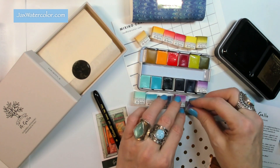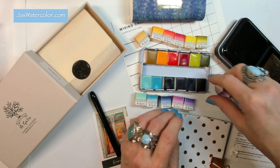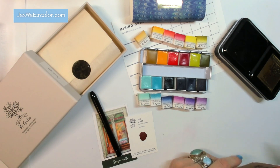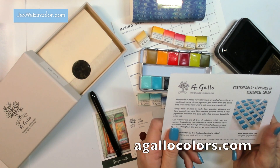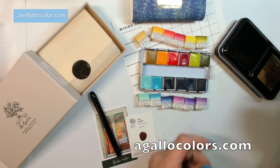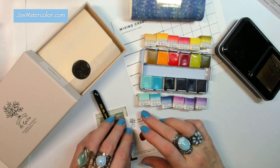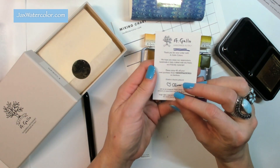If you'd like to purchase these colors and make your own custom watercolor palette, I'll link up the previous videos I've done with A Gallo and the custom palettes I've chosen each year, plus a coupon code for you to use when they restock in November. You can find their watercolors at agallocolors.com — they have everything: gorgeous blues palettes, earth tone palettes, and every order comes wonderfully packed with a personal signed card from the artist.